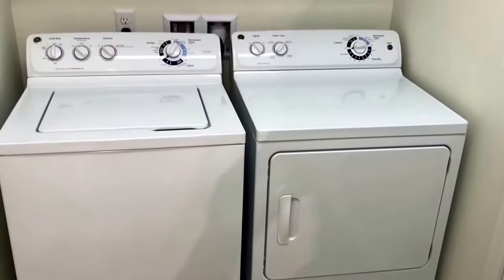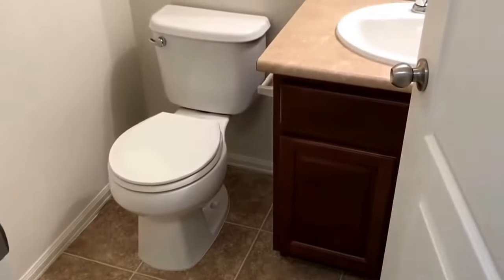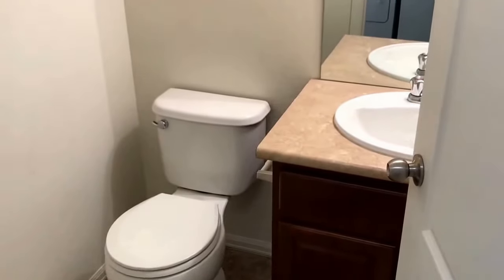The laundry room comes with a washer and dryer and has a nice shelf above it. There is also a half bath off of the laundry room hallway.